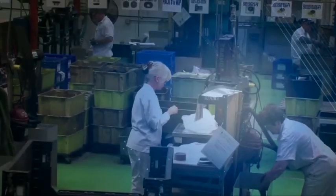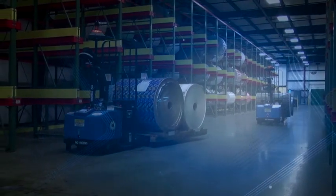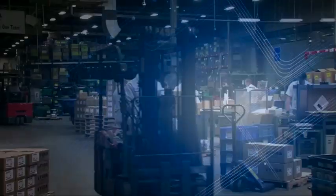Material handling is the backbone of the global supply chain. The goods produced in manufacturing and distribution facilities must move efficiently, consistently, and safely.